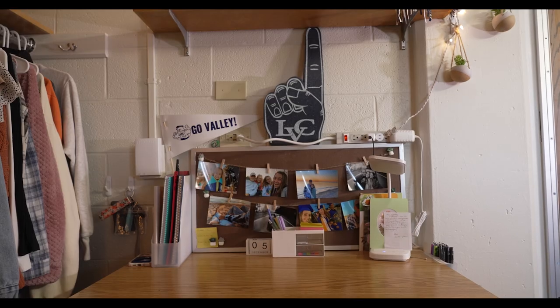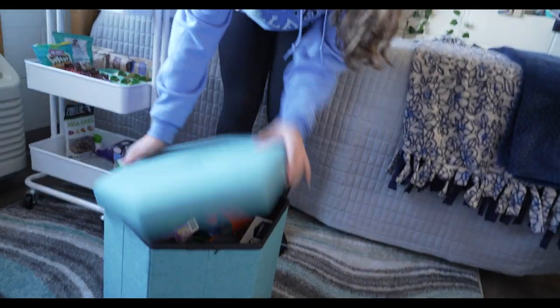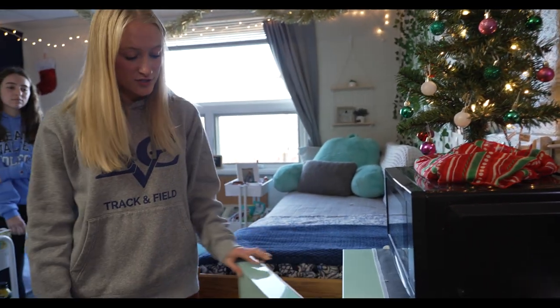We decided to meet up over the summer — I think it's really important to just talk about who wants to bring what. You got the fridge and the ottoman. This fridge also comes with a little freezer, which has been super nice.